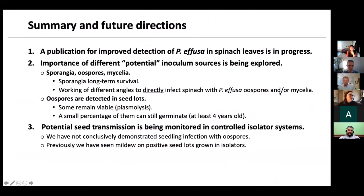To summarize my future directions: we're working on a publication for a detection method for Peronospora effusa in spinach leaves — this would not be race specific. We're looking at the importance of different inoculum sources including sporangia, oospores, and mycelia, and trying different techniques to see if oospores and mycelia can directly infect spinach plants. We'll continue to monitor seed lots in controlled isolator systems. To date, we have not conclusively demonstrated seedling infection with oospores, but we're still working on it and will keep everyone updated.